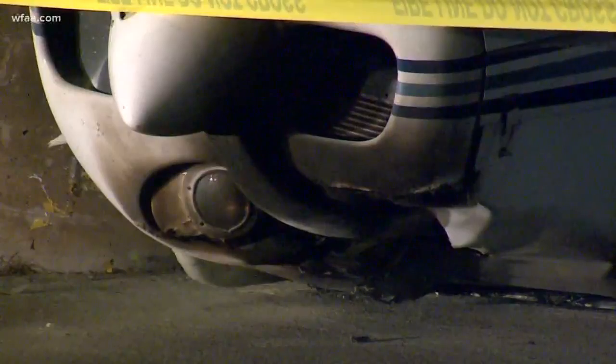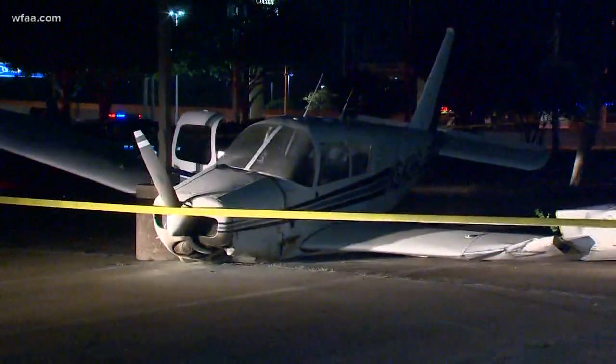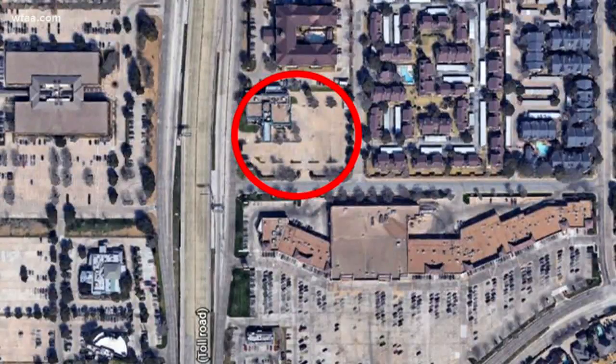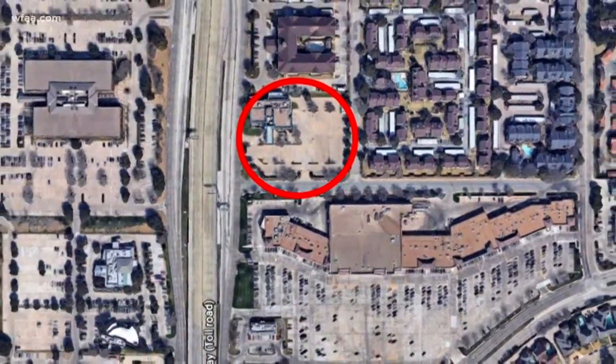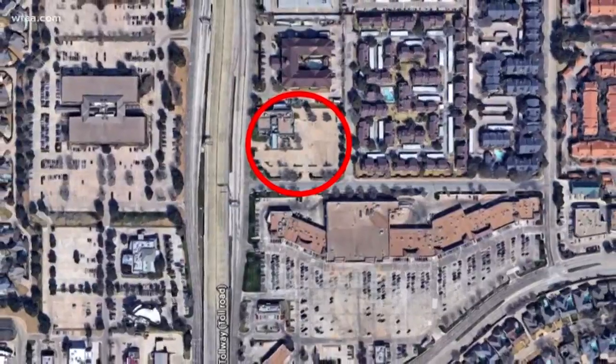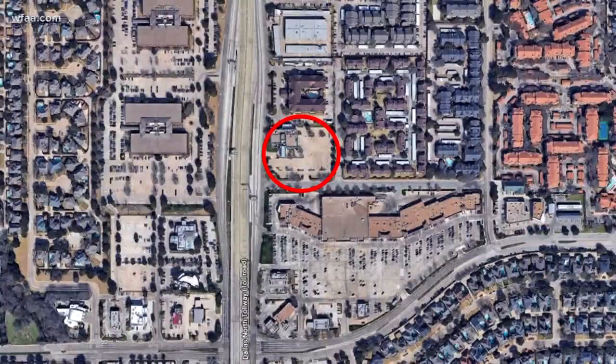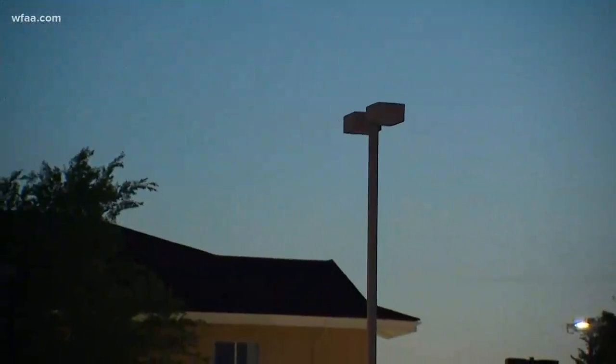We're only two miles from the Addison Municipal Airport, but the plane could not make it. Take a look at just how bad this could have been — here's a map of where we're at, and you can see the whole area is surrounded by houses and neighborhoods. Luckily, the pilot was able to avoid all of those, keeping people in the area safe. And this morning, the plane is still out here.